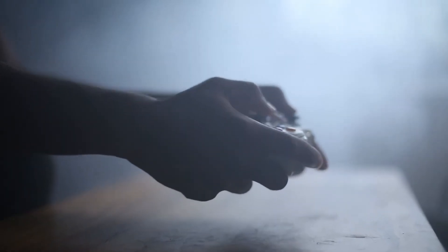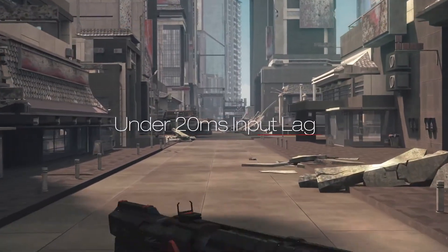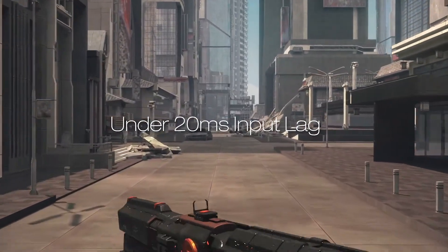It's also perfect for serious gamers who want to experience 4K at a blazingly fast 120 frames per second and under 20 millisecond input lag for smooth action and dynamic responsiveness.